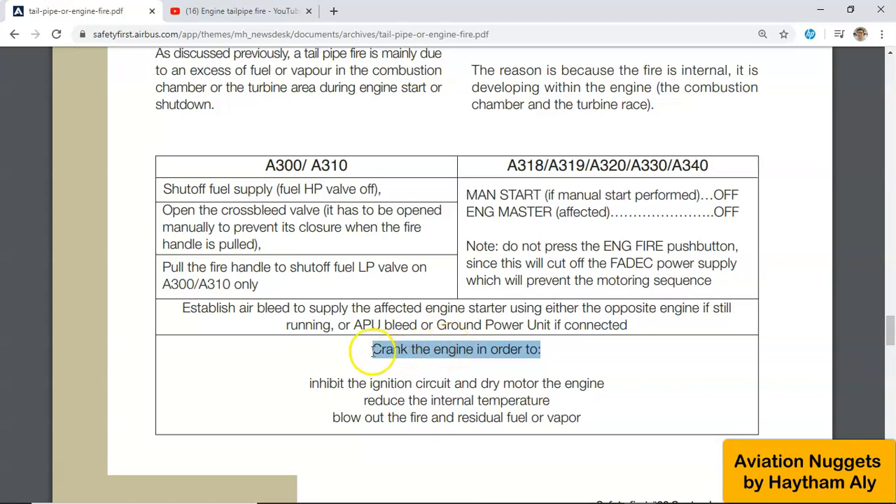For tailpipe fire, you just need to crank the engine. Cranking means no ignition — it is dry motoring the engine with no fuel and no ignition. You crank the engine in order to inhibit the ignition circuit and dry motor the engine to reduce the internal temperature. The airflow will blow out the fire and any residual fuel vapor.